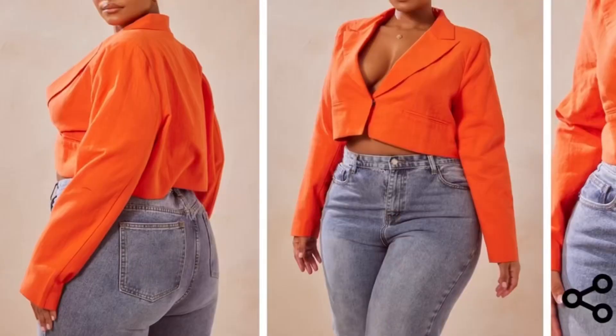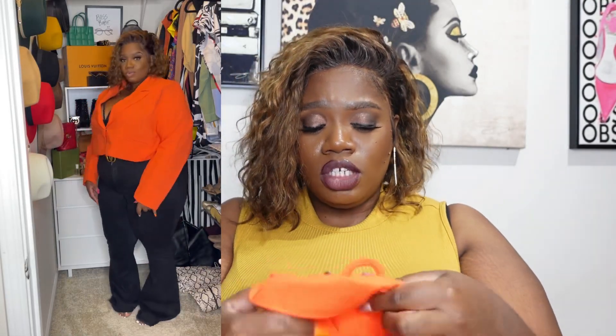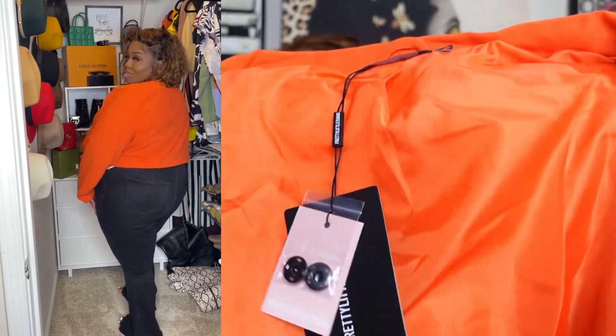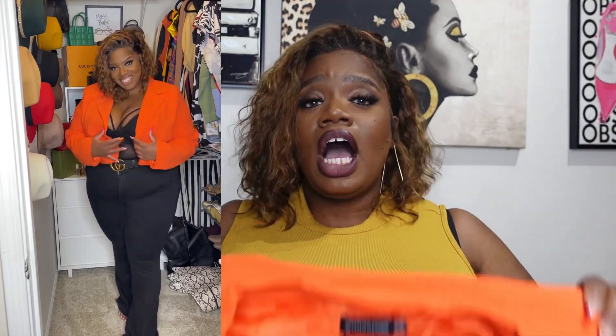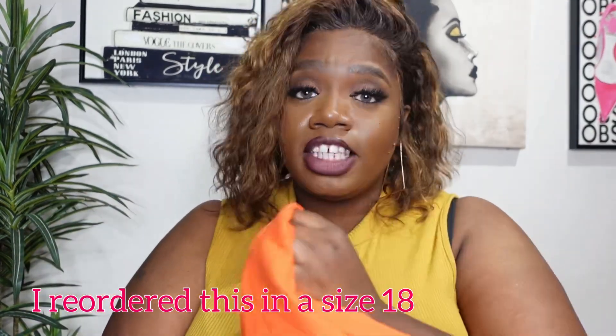Cute little orange blazer — it's like a crop blazer, super cute. I ordered this also in a US size 20, UK 24. It is the plus orange linen look lightweight blazer. As y'all can see, it was cute but it's also giving a little big and a little boxy, so this is going back as well.